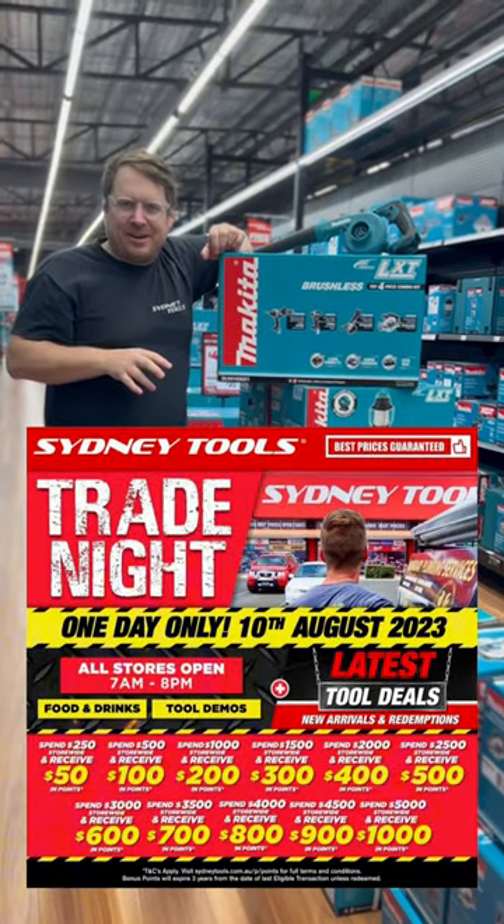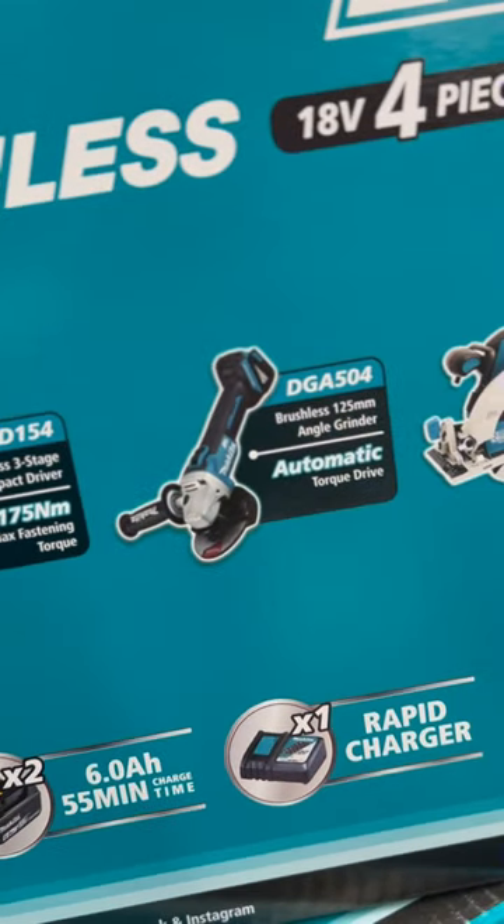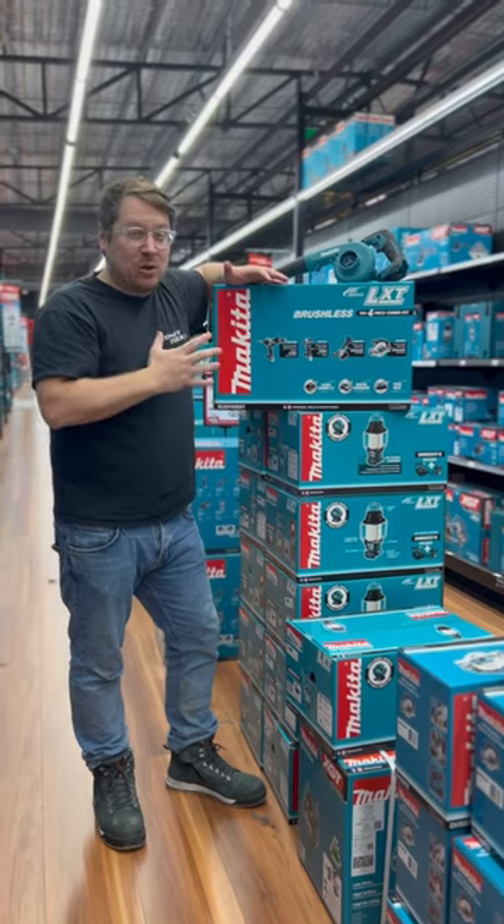Here's a really great deal from Makita with this four-piece kit, made even better by today's trade night. In the kit is the heavy-duty hammer drill driver with impact driver, grinder and circular saw with 260 mAh batteries, rapid charger and a bag to carry the whole lot in.